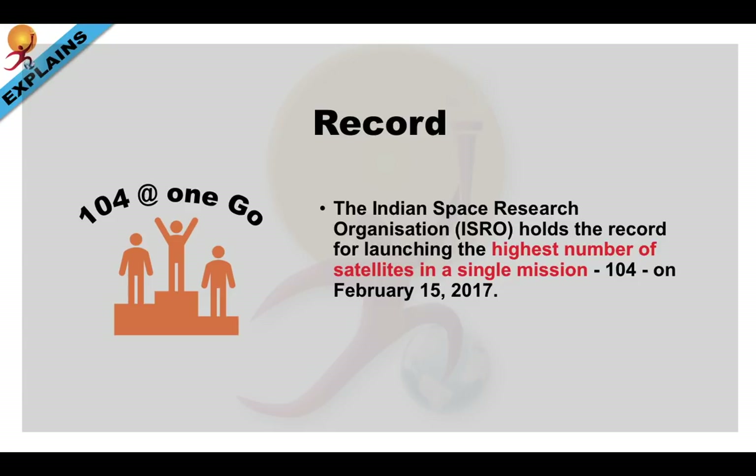Just an add-on point about ISRO: currently, as of 29th November 2018, it holds the record for launching the highest number of satellites in a single mission — 104. That happened on February 15th, 2017.